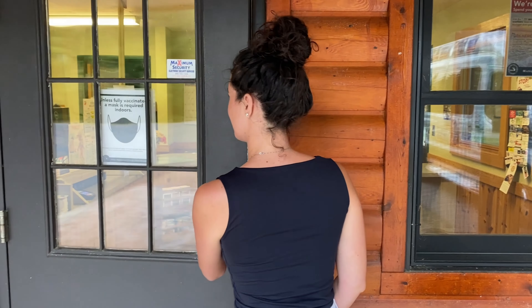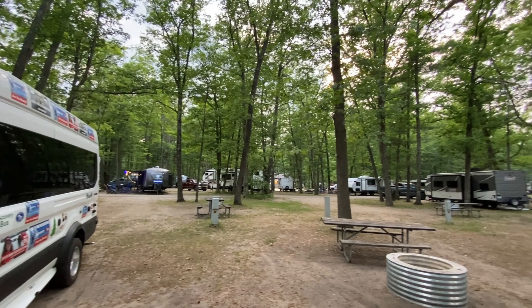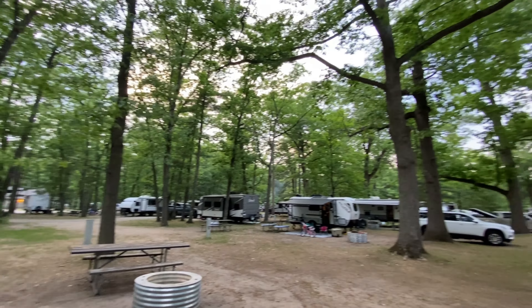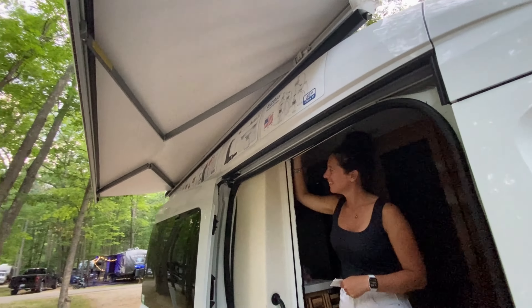All right, we're here — we made it to Interlochen State Park, Michigan's number one state park. We're very excited. This is where I camped my whole childhood in northern Michigan, and it is beautiful. Let's stop and try the awning!